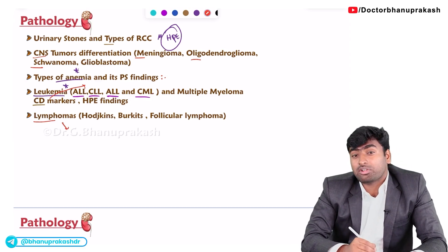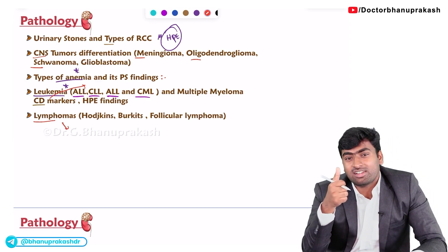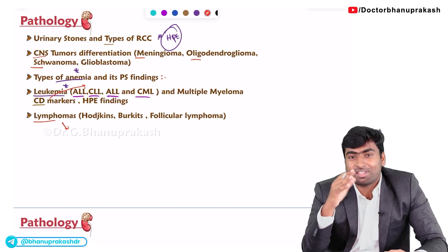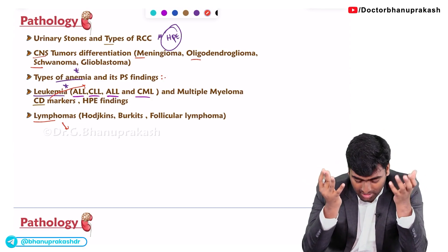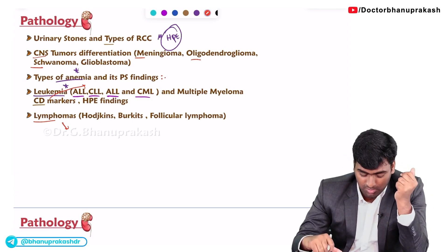About lymphomas, they mostly give translocations and ask which type of lymphoma it is, or they give a histopathological image — for example, the starry sky appearance in Burkitt's lymphoma. They give such histopathological images and ask you to identify the lymphoma.